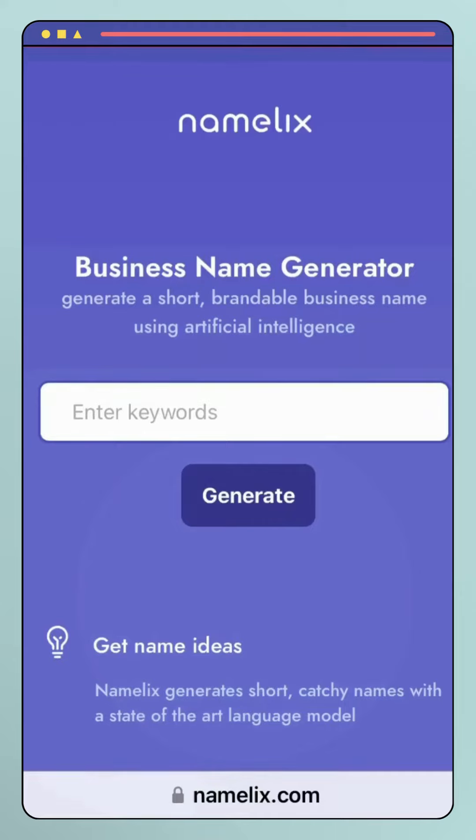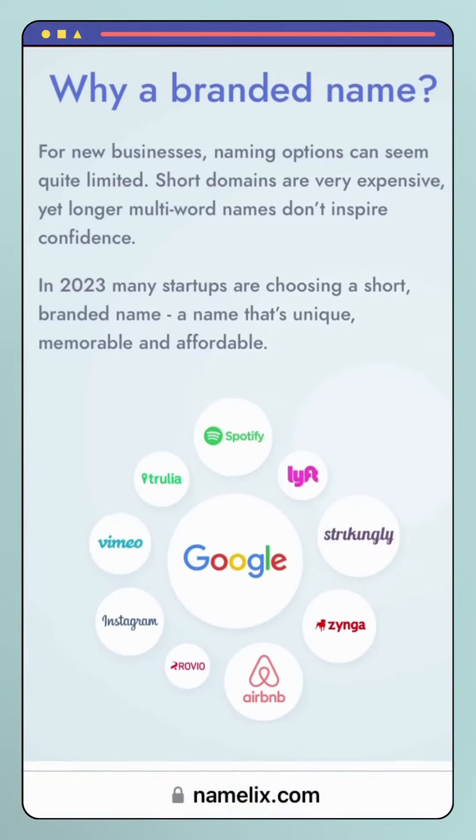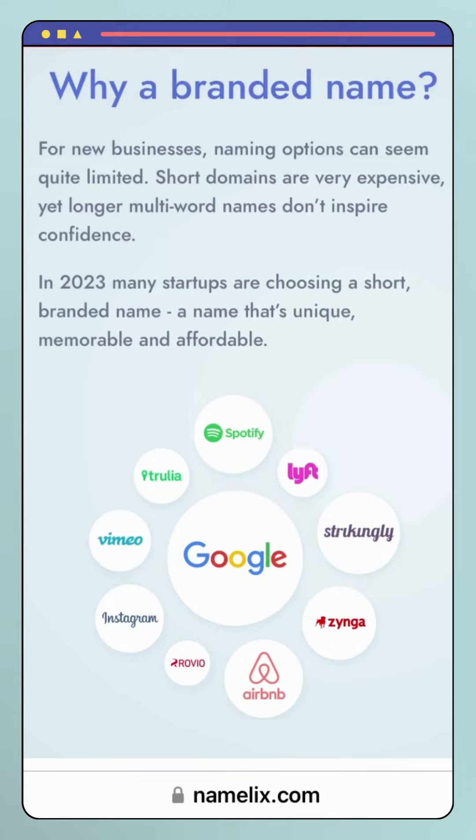Have you guys heard about Namalix? It is an online tool that helps individuals and businesses generate brand names and domain names quickly and easily. It uses artificial intelligence to suggest unique and creative name ideas based on keywords and preferences provided by the user.